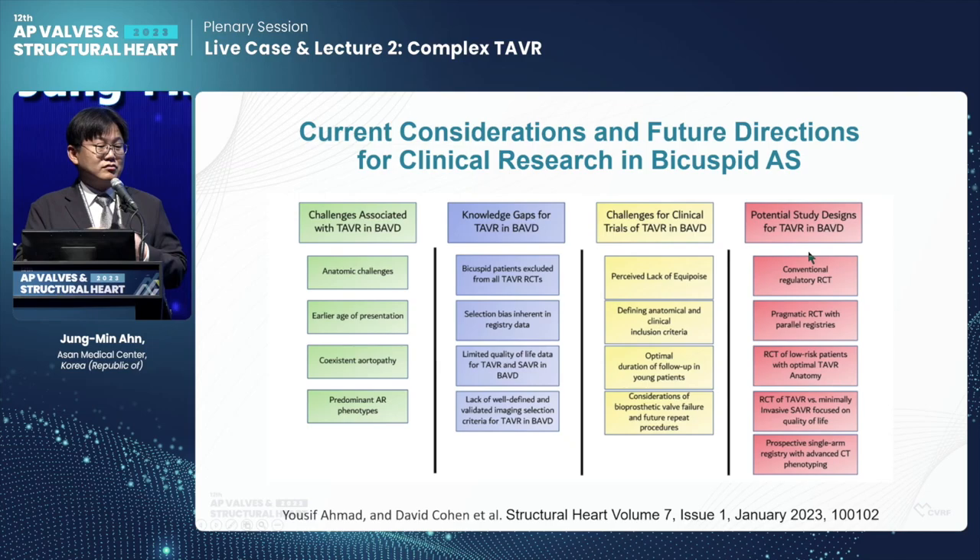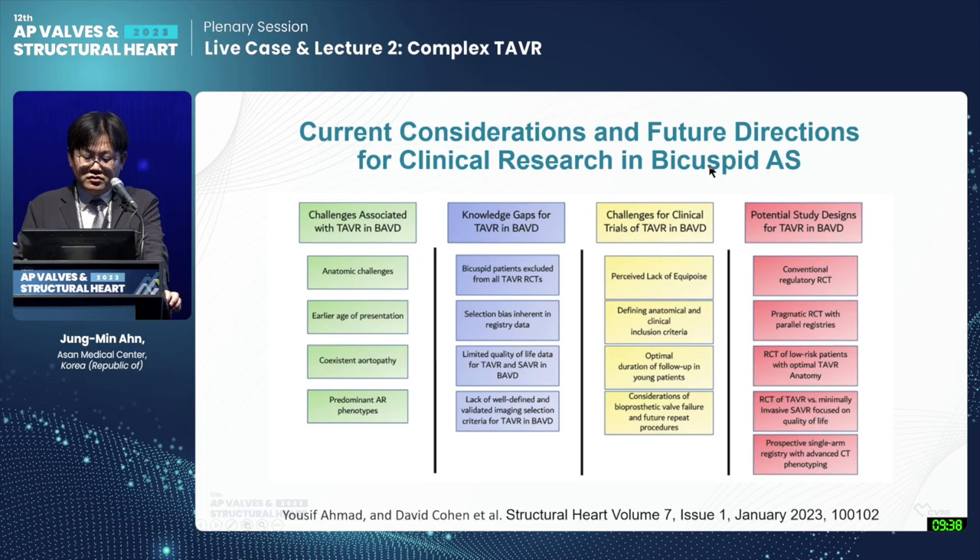We will move to the next topic. The title of the presentation is TAVR for the bicuspid aortic valve — what is different? The speaker is Dr. Jung Min Ahn from Asan Medical Center. Thank you, Dr. Hong. I'm Jung Min Ahn from Asan Medical Center. My topic is the bicuspid aortic valve. The TAVR procedure for tricuspid aortic valve is very standardized and could be a routine procedure in our practice. But TAVR for bicuspid aortic valve still has many debated issues.